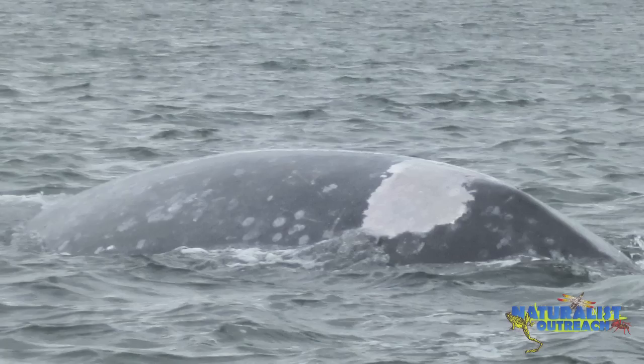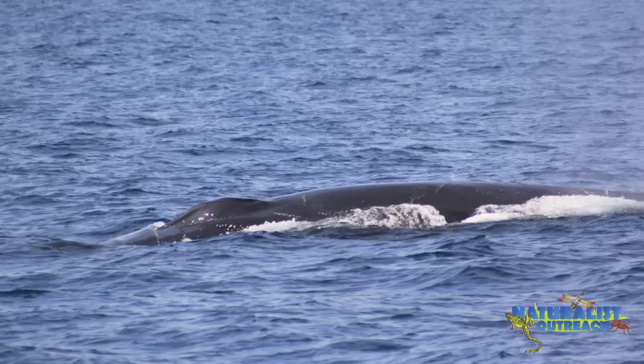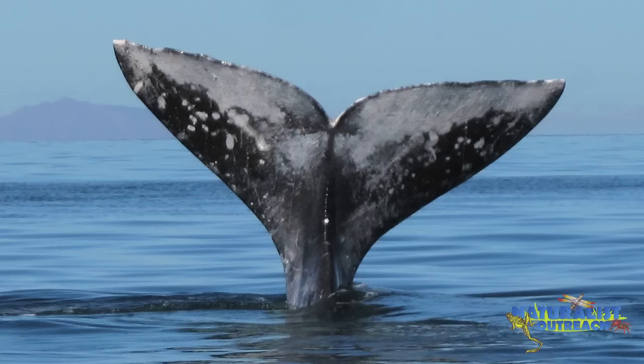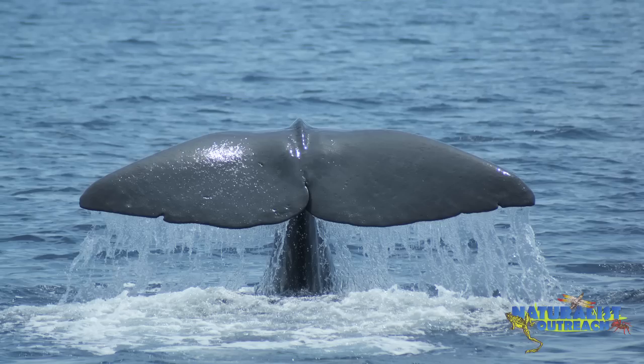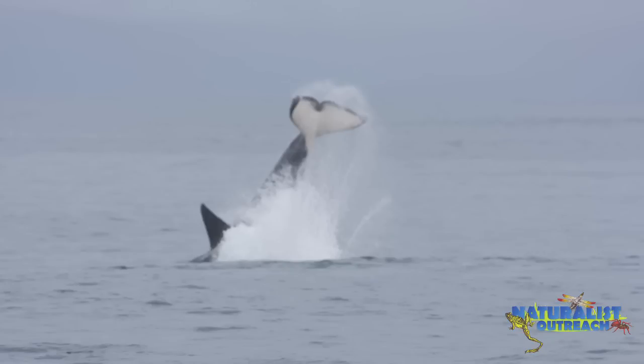They have a thick layer of blubber or fat tissue that keeps them warm in the cold water. They have flippers and flukes instead of arms and legs. Flippers help them maneuver within the water, and the fluke is a really powerful tail fin that can give them forward pressure to gain speed.